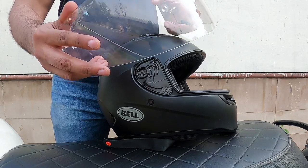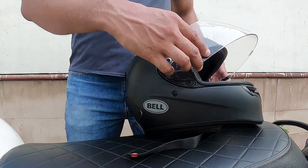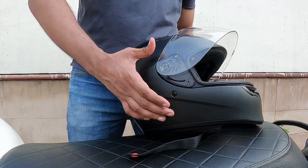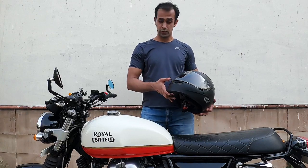The visor also has a fog-proof coating, which is very helpful in the winter traffic in New Delhi, or anywhere else. Putting it back on is pretty easy — you just align the grooves together, give it a press, and it's secure. Being a budget helmet with all these features, it's pretty awesome.